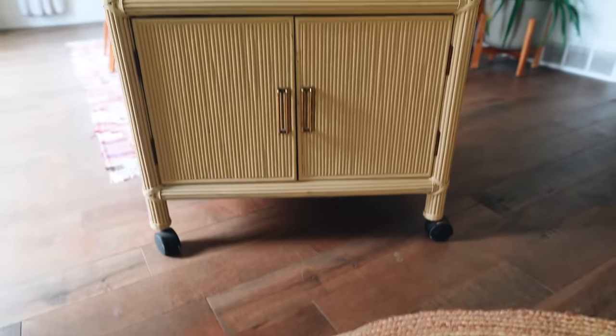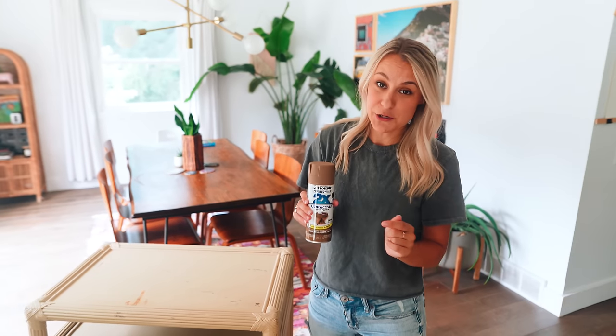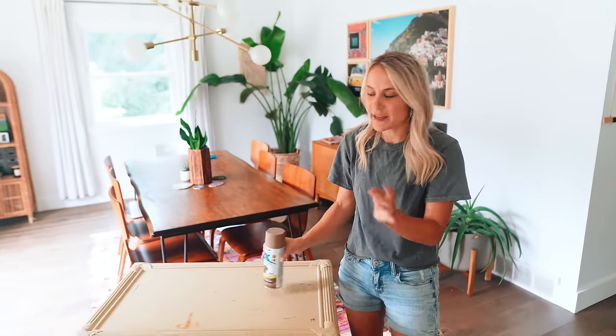So this cabinet we bought for $20 from a thrift store. It's rattan which is super trendy right now but it's a little bit beat up and it's been painted. We're going to go ahead and paint it back to its original rattan color which is kind of like this nutmeg color. This is a trick we've shown in other videos to make it look more original.